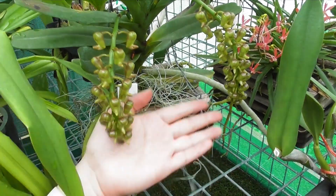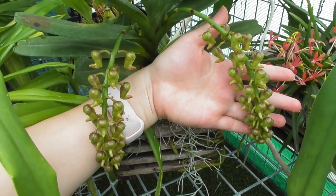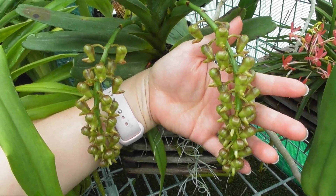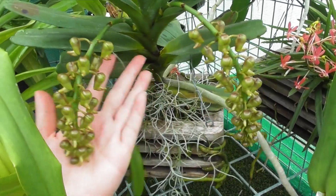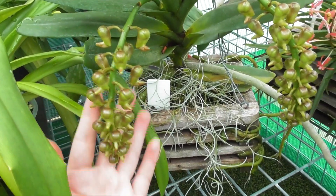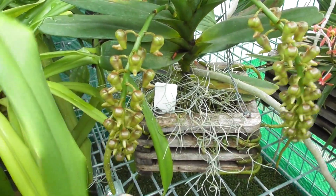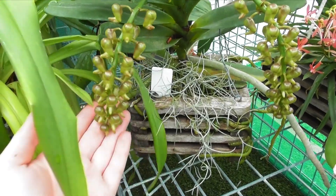Let's start down here with these amazing buds. This is Ereides halusiana. It's been working on these spikes for well over a month now and should be in bloom by Christmas I would think. It's one of my favorite orchid scents — a really intoxicating, beautiful citrusy smell and I can't wait to smell it again.